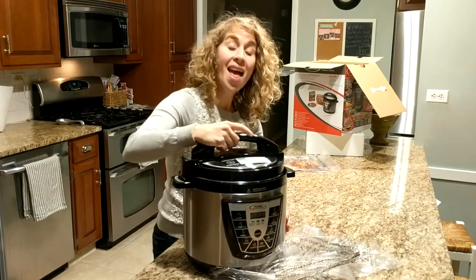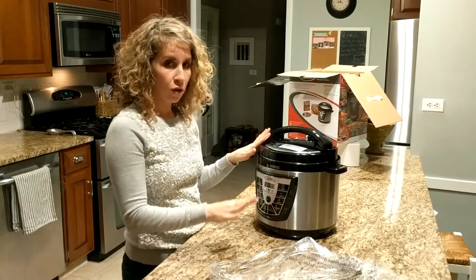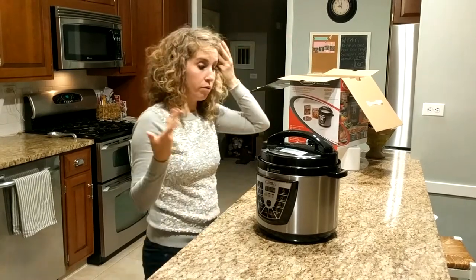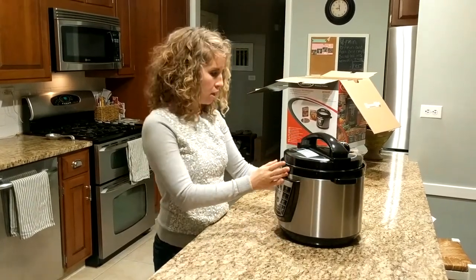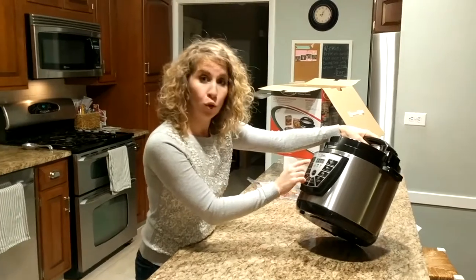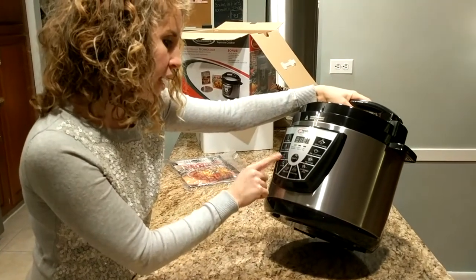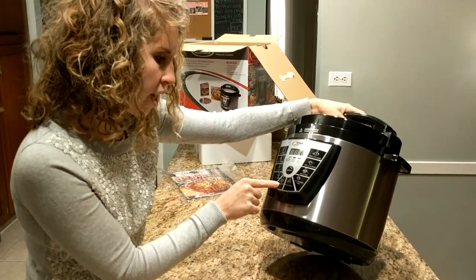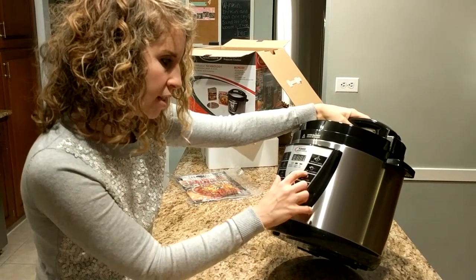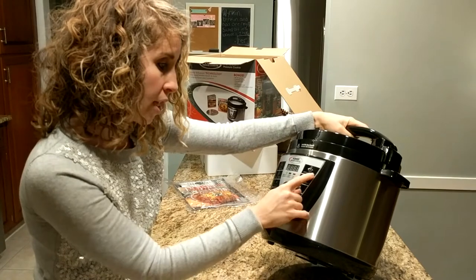Just so you know, this particular one got really good ratings — it was like four and a half to five stars, so I figured can't go wrong. It has a delay timer, which is nice because I don't have a crock pot that does that. The settings include canning, preserving, soup, stew, slow cook, rice or risotto, beans, lentils, fish, vegetables, steam, chicken, meat, time adjustment, keep warm, cancel, and saute.